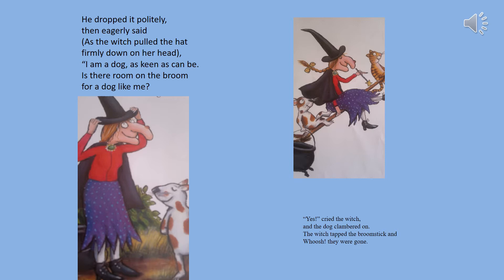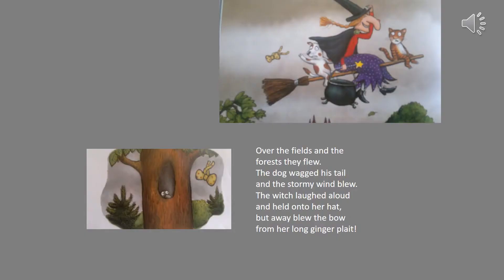I'm a dog as keen as can be. Is there room on the broom for a dog like me? Yes cried the witch and the dog clambered on. The witch tapped the broomstick and whoosh they were gone. Over the fields and the forests they flew, the dog wagged his tail and the stormy wind blew.